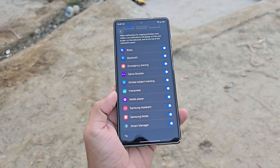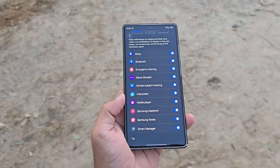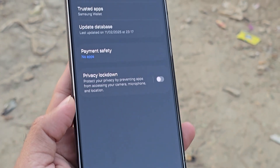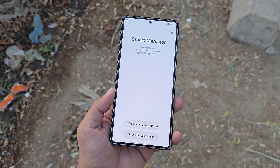Smart Manager will be tightly linked with live notifications and the Now Bar, ensuring real-time updates from apps and system activities. A new privacy lockdown mode is also included, allowing instant privacy protection when needed. Samsung may first roll out this updated Smart Manager in China, alongside several AI-exclusive features, before expanding globally.